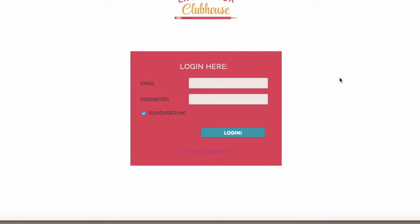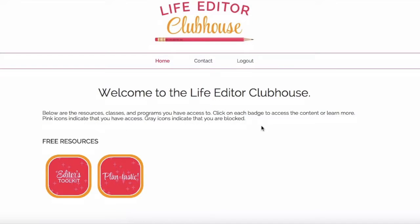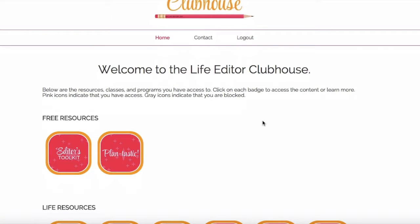After you put in your login information, let me show you what the inside of the Life Editor Clubhouse looks like. Here it is — welcome to the Life Editor Clubhouse! Right at the top you see the logo, so you know you're in the right place. You've got a button to go back home, you can contact me, or you can log out. At the top I'm welcoming you and explaining the different things as you scroll through the icons. These are resources, classes, and programs — but you might not have access to all of them.